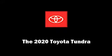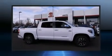The 2020 Toyota Tundra. This four-door, five-passenger truck is ready to drive off the showroom floor.